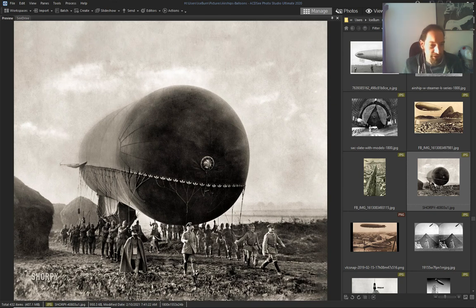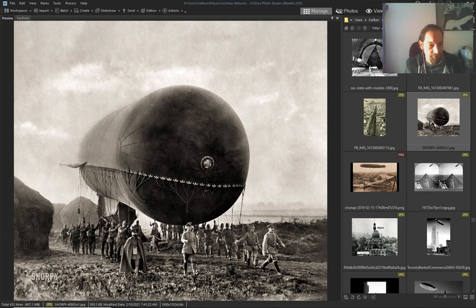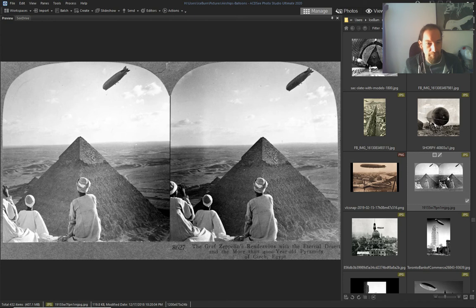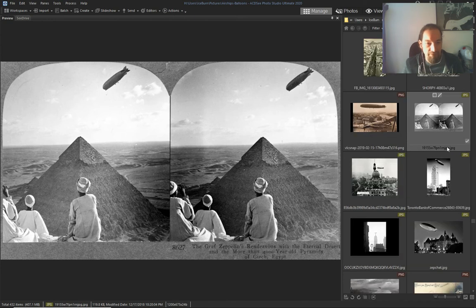Nice airship by the Russians. Another airship — Russia. Graf Zeppelin.